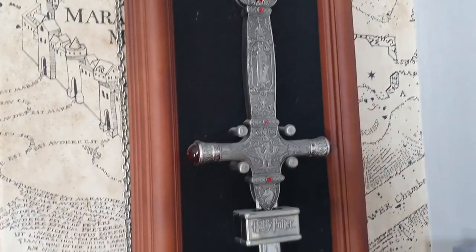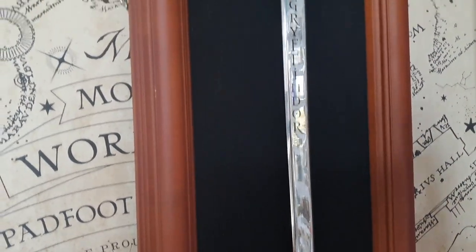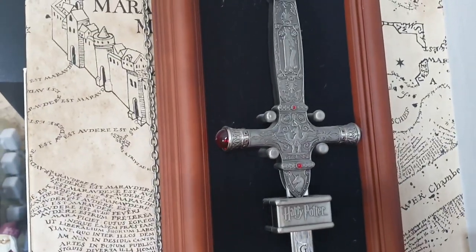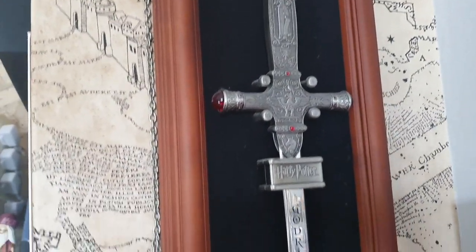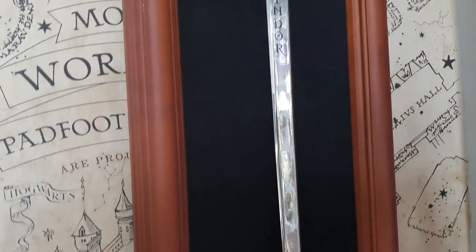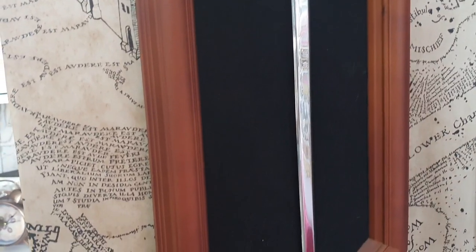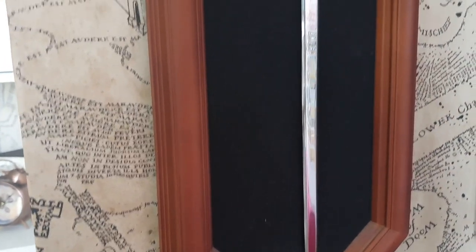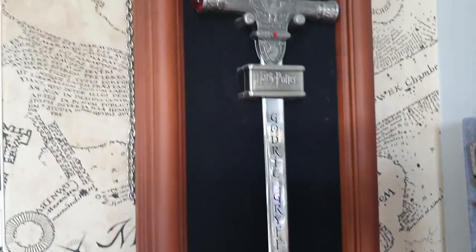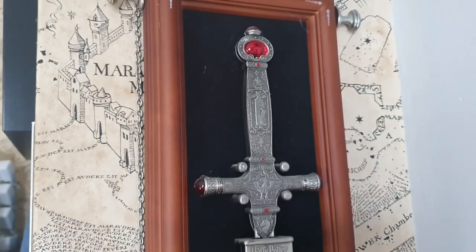Along here we have the Gryffindor sword. Look at it shine - it says Godric Gryffindor on there, and Harry Potter. Look at the detailing on the handle. It's huge - I'm having to show you it at an angle because part three is next to me. But I love the case it's on as well.